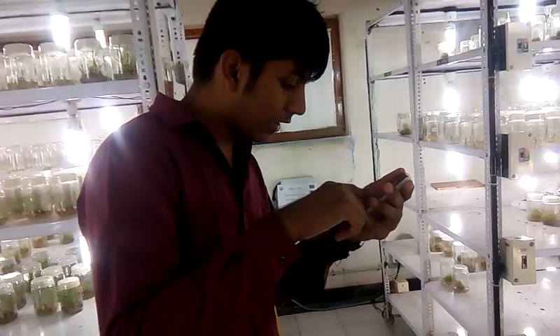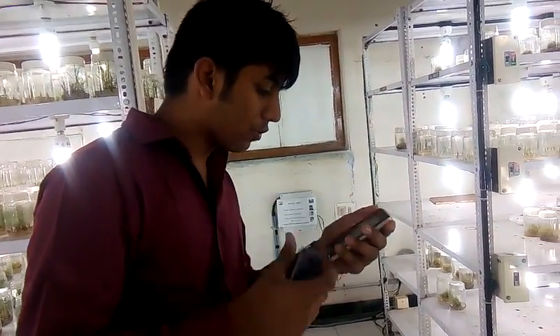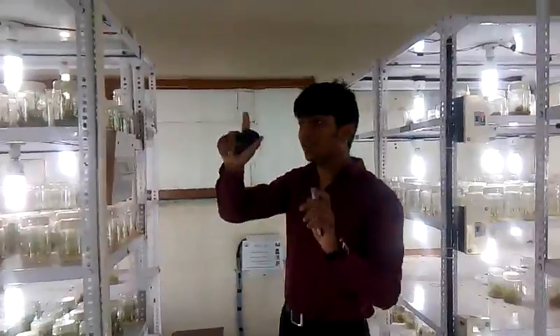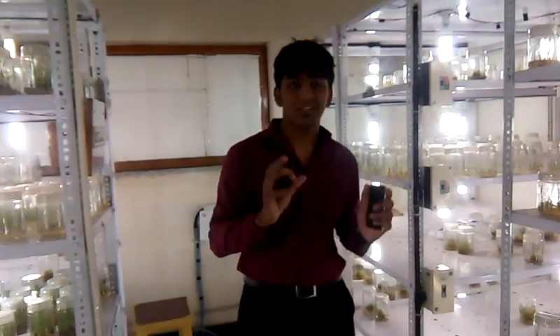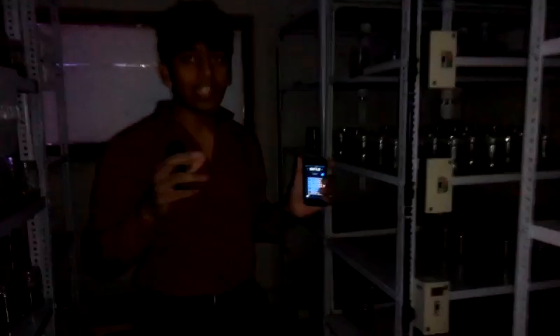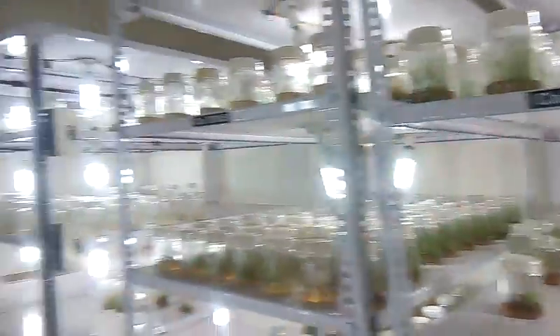Now I shall select a particular shield — that is the keypad. You can see guys, now I would turn each and everything off. There are 100 bulbs. Each and everything will be turned off just with a click of a button. I am turning it off now. You can see each and everything is off. Now I shall turn it on — I will press and each and everything is on. So amazing.